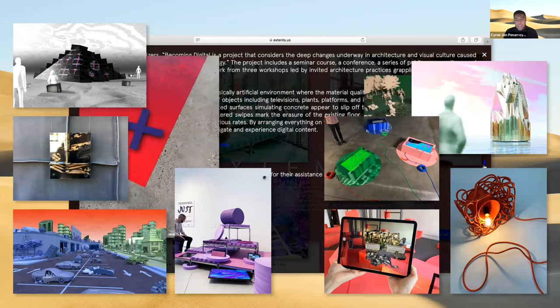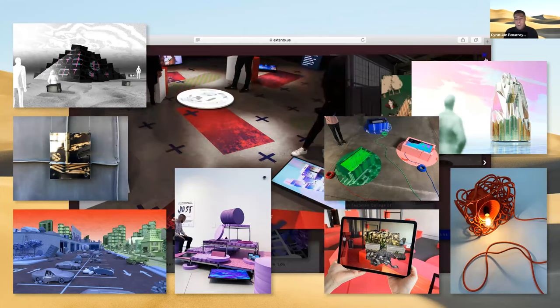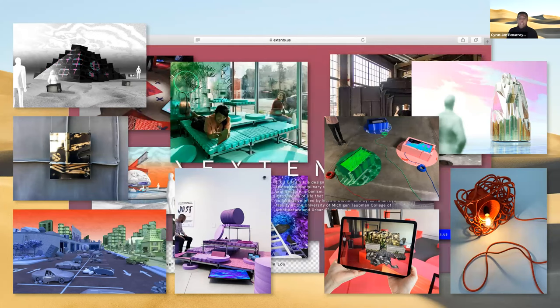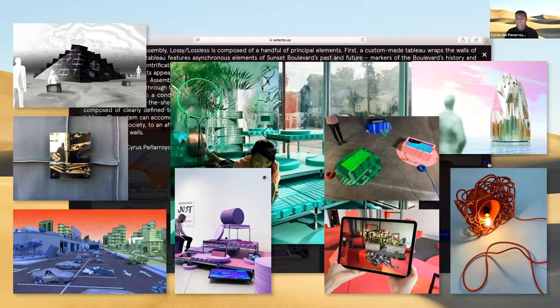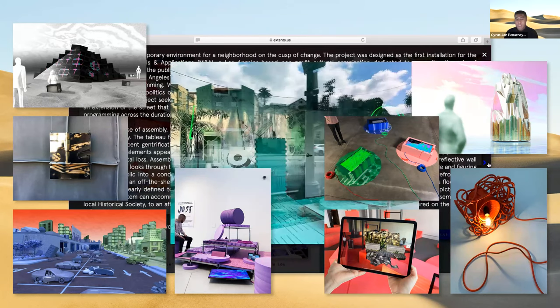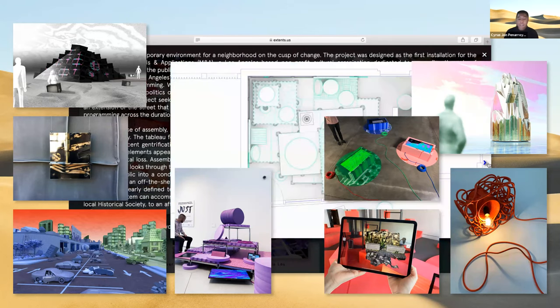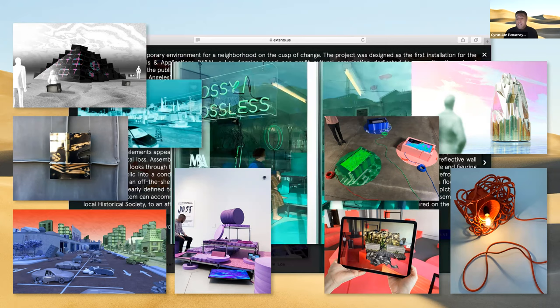We think that media and architecture are alike in their ability to frame shared experience. Our work seeks to animate this commonality by focusing on the materiality of media — the physical stuff of media that constantly surrounds us as part of the built environment. We design light fixtures, exhibitions, pavilions, houses, towers, cities, and islands, among other things, and in manipulating the materiality of media, our work attempts to develop novel forms of occupation, ornamentation, and collectivity.